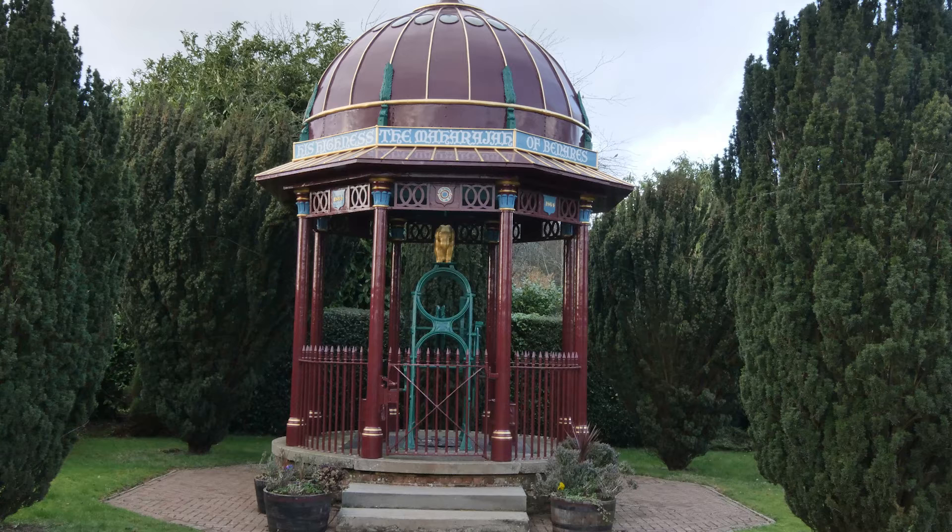As part of this exhibition you can see that we've done a short film on the Maharaj's Well, and I wanted to go into a little bit more detail with you now on it because I know that you're a trustee of the well. So in terms of your personal connection with it, when did you first come across the well?